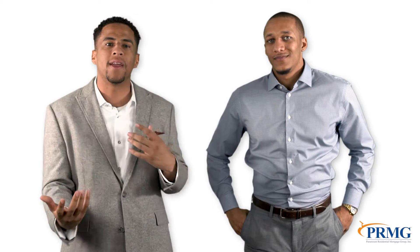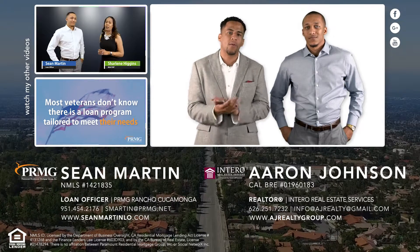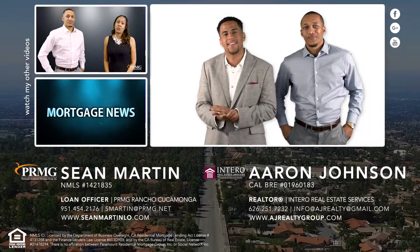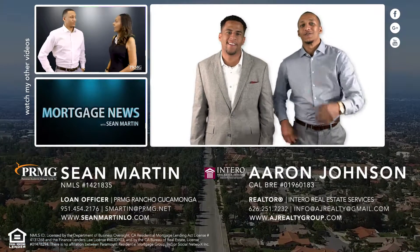So there you have it — closing fees in a nutshell. Homeownership made simple and available to all. Thanks, Sean, for the information. If you or someone you know were thinking of purchasing a home, just give us a call. We'll be happy to assist you through the home buying process. You can also visit our YouTube channel for other important videos. We hope to hear from you soon.